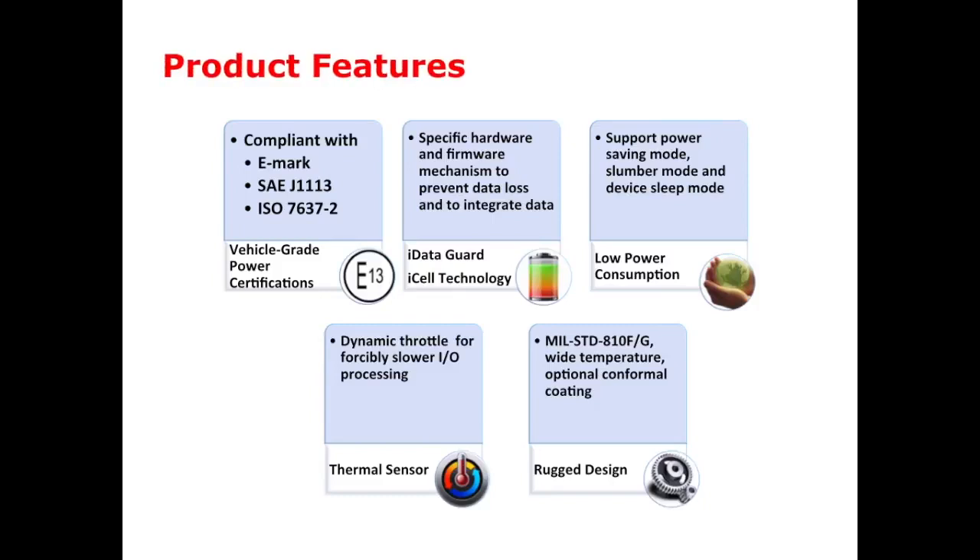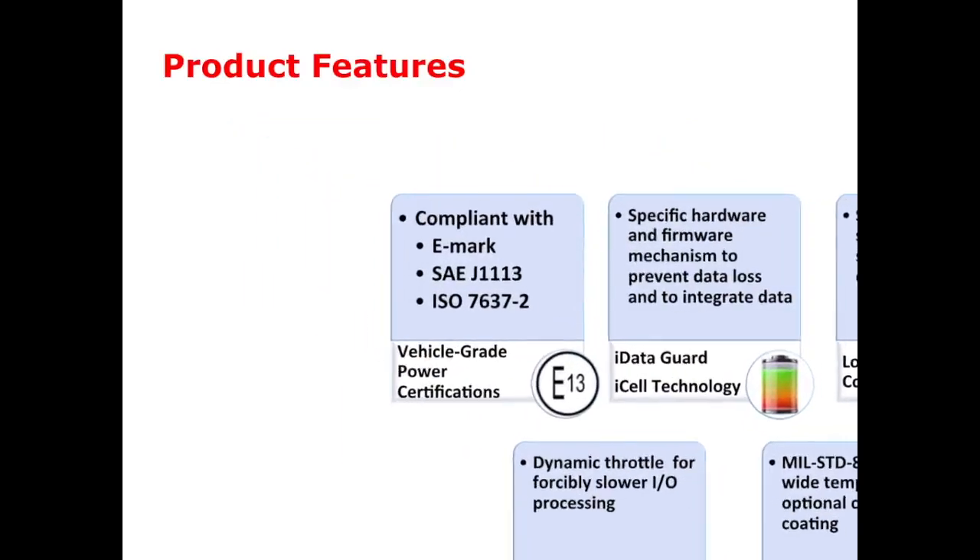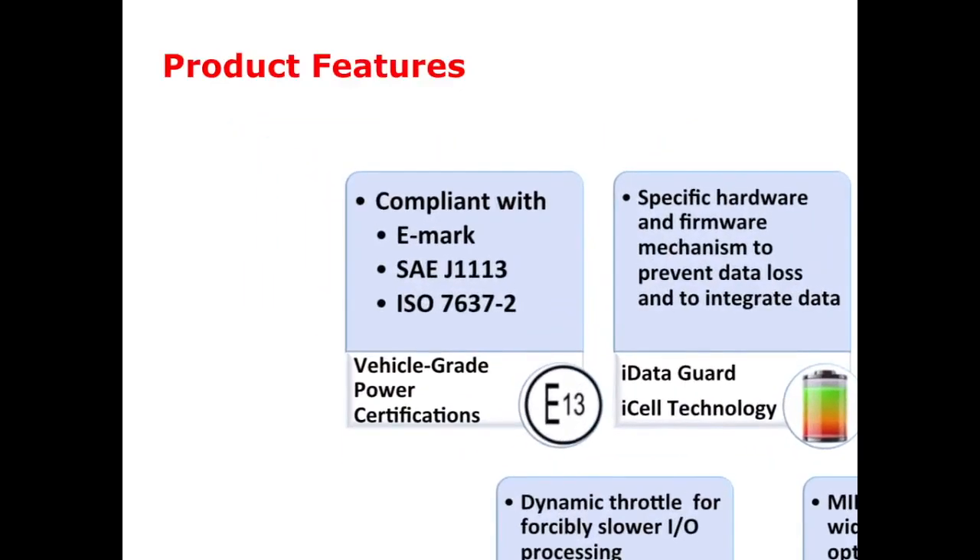For empirical products, Inodesk provides five features to fit within this field. First, all of our products are certified by EMARC, SAE J1113, and ISO 7637 class 2.